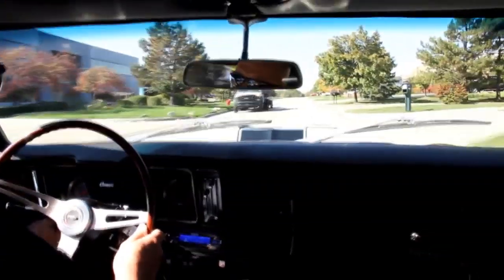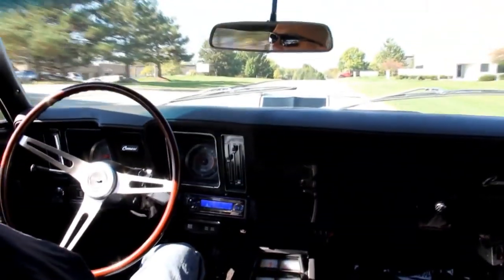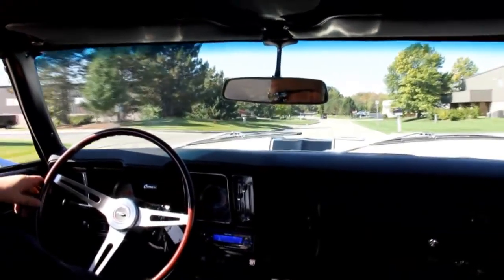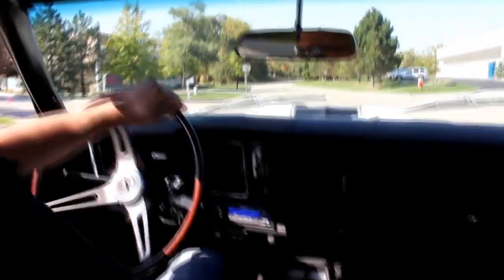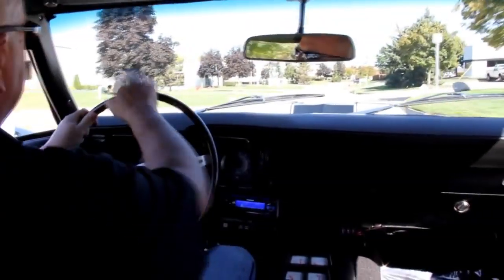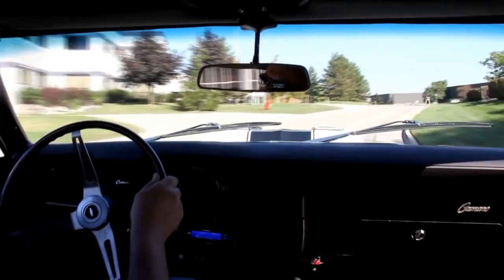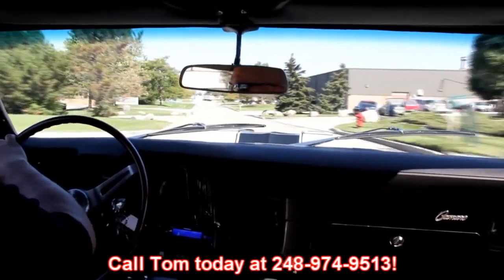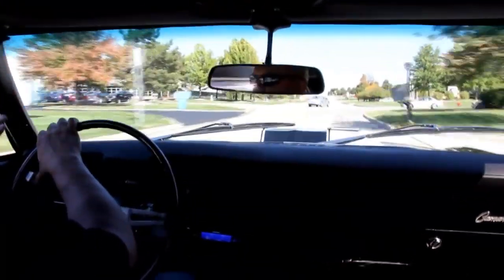Windshield wipers are working, got the gauges down here in the console. Drives nice and straight — see that going straight down the road. Hit the brakes, stays going straight. Runs awesome with that Ramjet in it. Those motors are just bulletproof. We actually have a similar motor in our hauler — you can put a car and trailer on that thing and go down the expressway at 80 miles an hour. Just imagine the same big motor in this little car. This thing will fly.